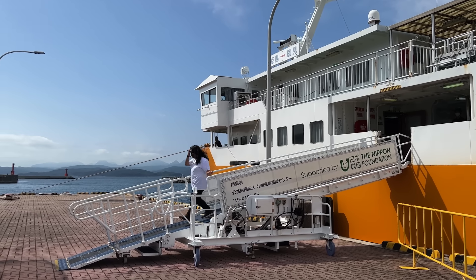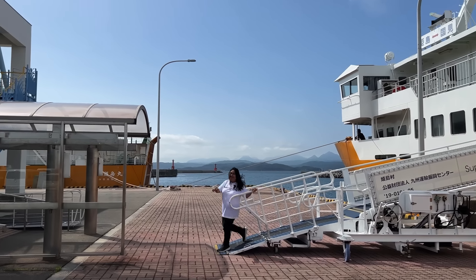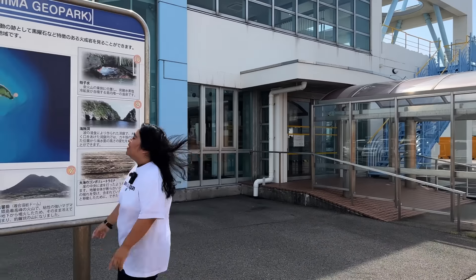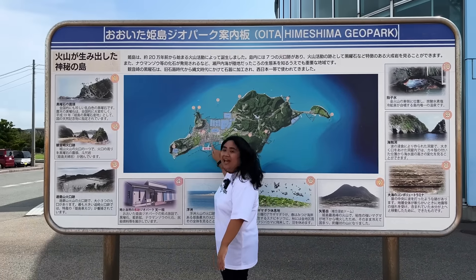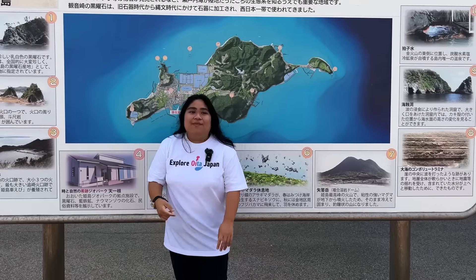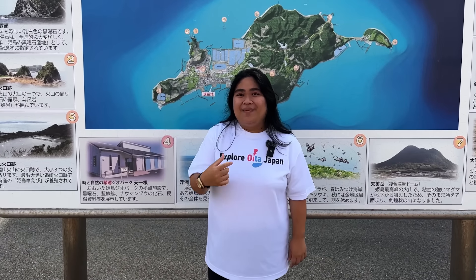I just arrived at Himeshima Island, just got off the ferry. To go around the whole island, we will need a vehicle. We will go to the nearby EV car rental place.